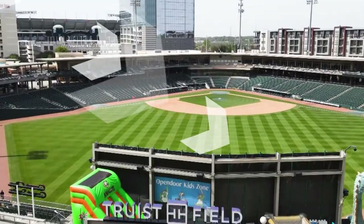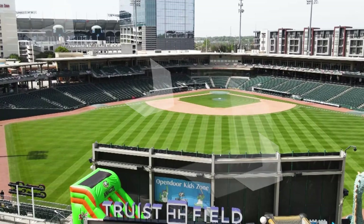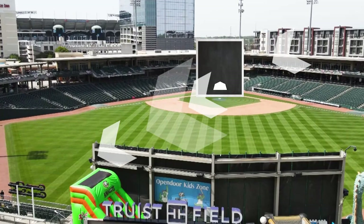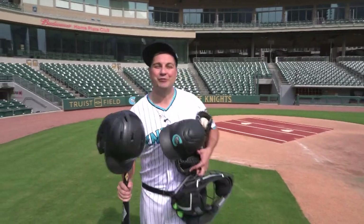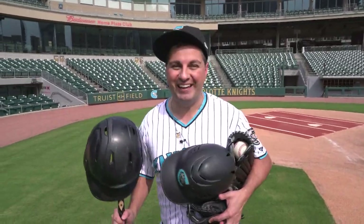Lastly, winds coming from the first baseline favor right-handed hitters, but from the third baseline favor left-handed hitters. Thanks to the Charlotte Knights here at Truist Field, I'm meteorologist Chris Mulcahy.